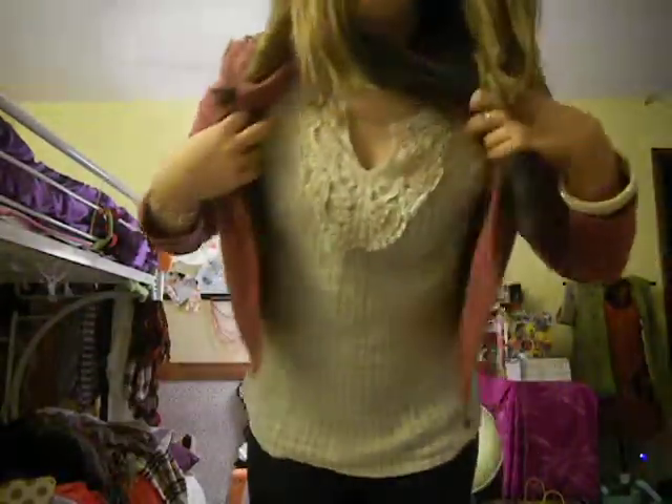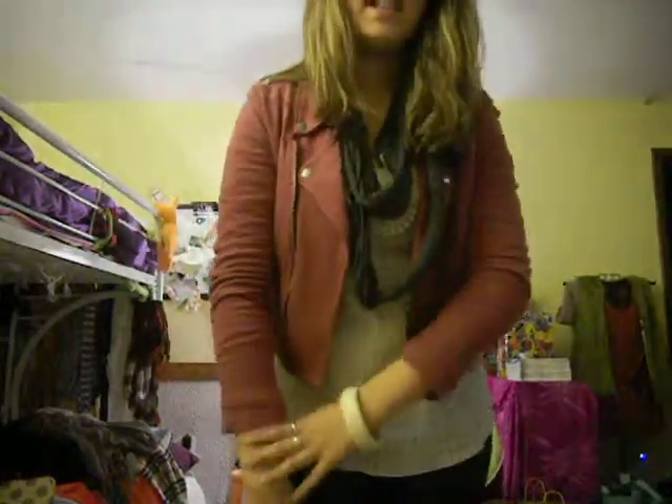I'm wearing this kind of loose shirt from IZAD. It has this pattern to it and it's kind of knit-ish with three-quarter length sleeves.